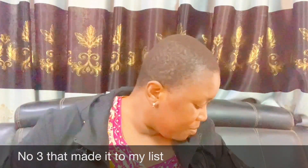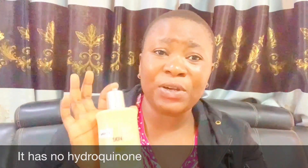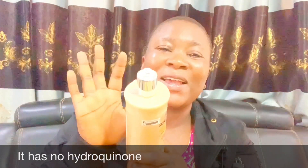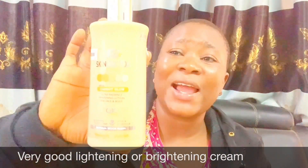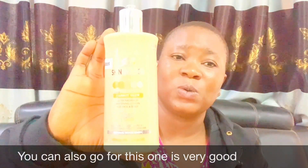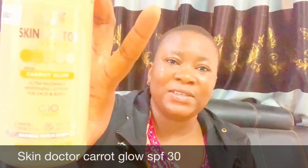Number three on my list is Skin Doctor — the gold one. It has no hydroquinone. This is Skin Doctor Carrot Glow — it contains SPF 30 and is a very good brightening or lightening cream without any bleaching ingredients. You can also go for this one; it is very very good.